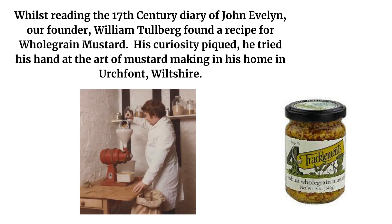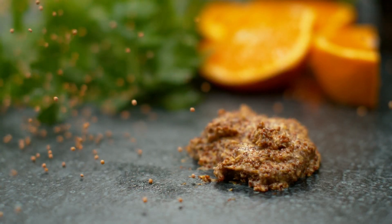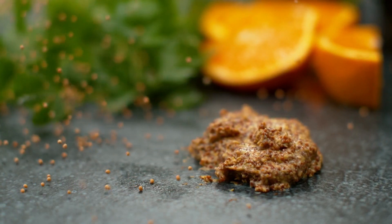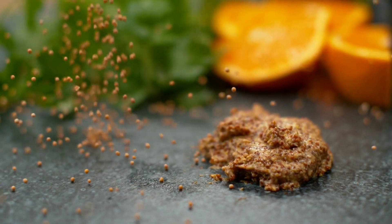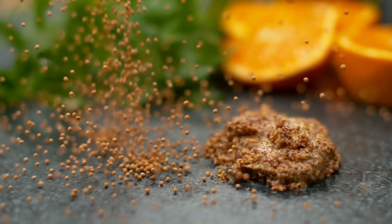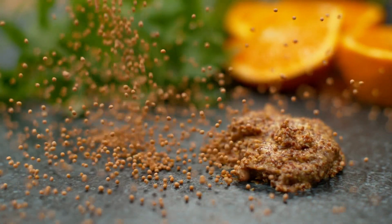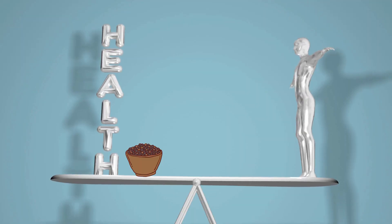Now let's talk flavor. Stone-ground mustard isn't as fiery as spicy brown mustard, but it packs more punch than your run-of-the-mill American yellow mustard. Credit its brown mustard seeds for some of that spiciness. Since the seeds are only partially ground, stone-ground mustard offers a richer texture compared to smoother mustards like Dijon.